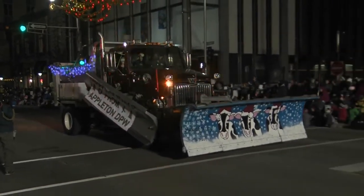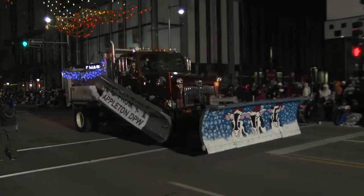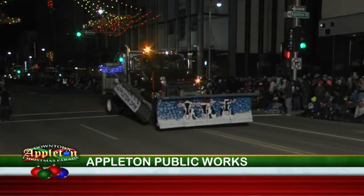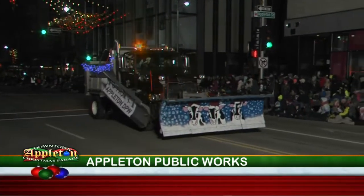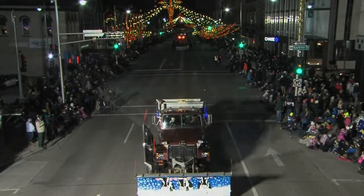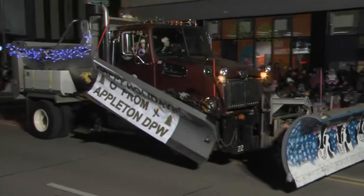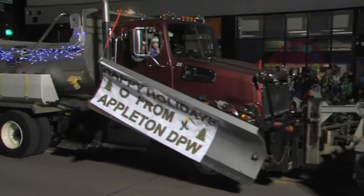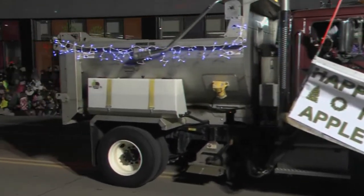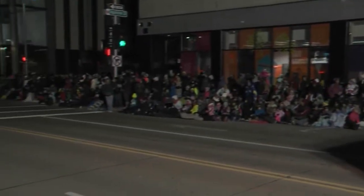Always a crowd pleaser. Here comes the Appleton Public Works Department — a single axle truck used for plowing and salting the city's hills, bridges, bike lanes, and roundabouts. The plow blade was painted by Huntley Elementary School as part of the Appleton Area School District and City of Appleton Art Initiative. The Department of Public Works wants to thank all 11 schools that participated in this project. We're going to need them pretty soon, that's for sure.